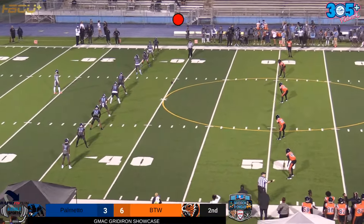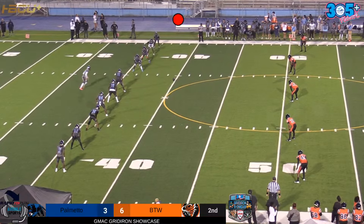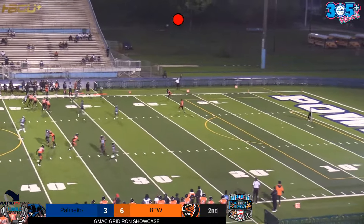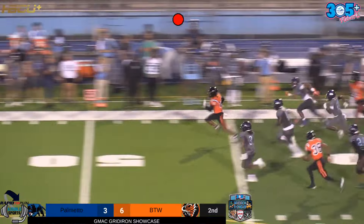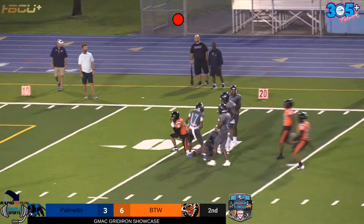We are getting set here. Palmetto Panthers are looking to kick it off — that is a very low kick — and Booker T. Washington is going to recover. He's got some nice lanes, breaks a tackle, he is essentially home free. To the 50, to the 40, he's got just one man to beat, he's going to cut back, and what an incredible play.